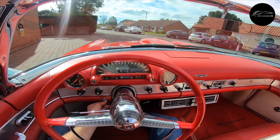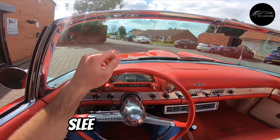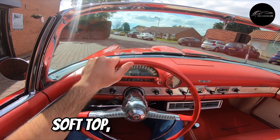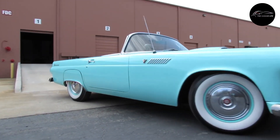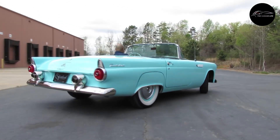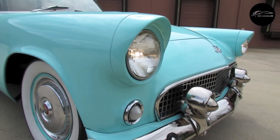The two-seater V8 model presented a sophisticated image with its sleek, low-slung body, soft top, and fender skirts. Offering both performance and elegance, the Thunderbird cemented its place in automotive history as a timeless classic.